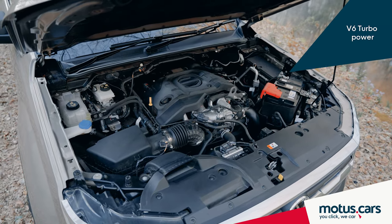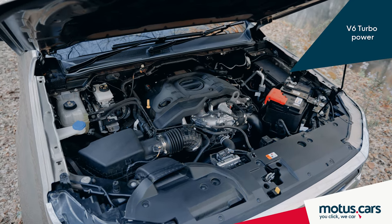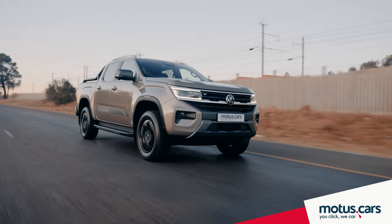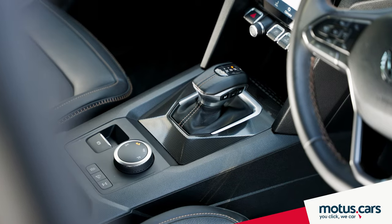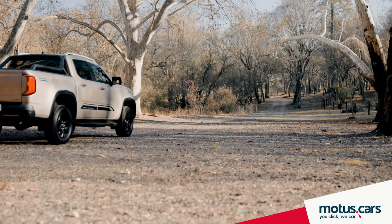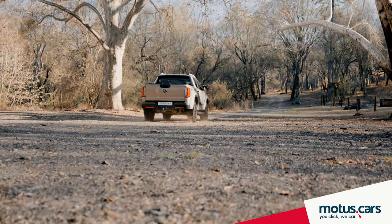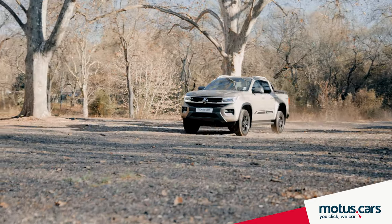The top of the range V6 TDI offers 184 kW and 600 Nm and is mated to a sophisticated 10-speed automatic transmission. Performance is strong and very refined too. But if you're after economy, you'd be better off with one of the 2.0-litre models in the range.